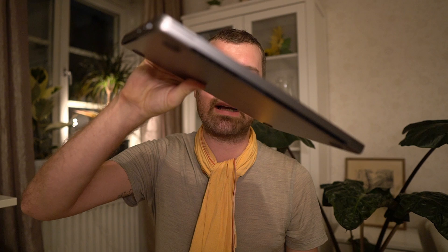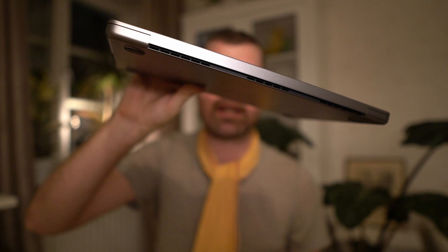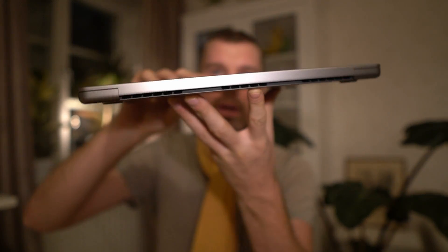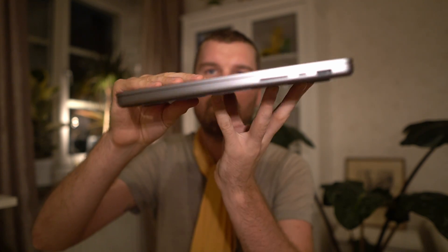Of course there are some cons as well, and I think one of the main cons is the form factor of the laptop. It is quite thick and quite heavy compared to the competition. I'm used to using the Lenovo Yoga Slim 7, Slim 7 Pro, and lately the IdeaPad 5 Pro, and they are all quite a bit more lightweight compared to this device. So both the thickness and the weight are definitely not the biggest plus in my book.